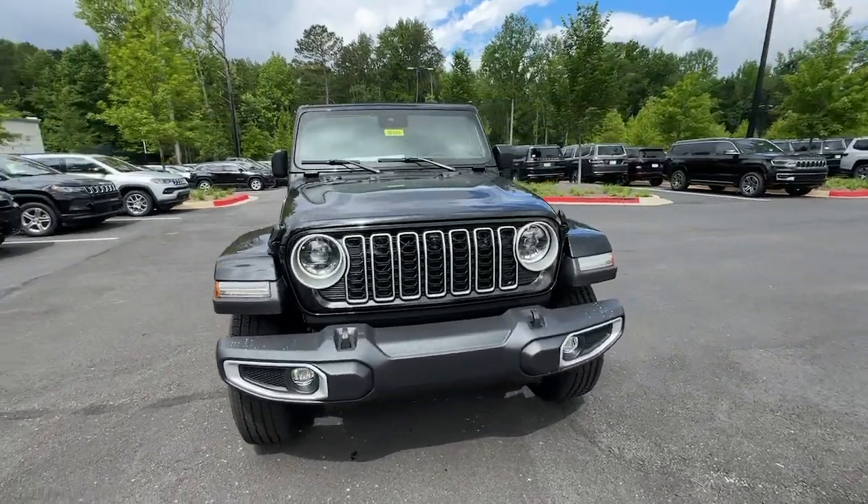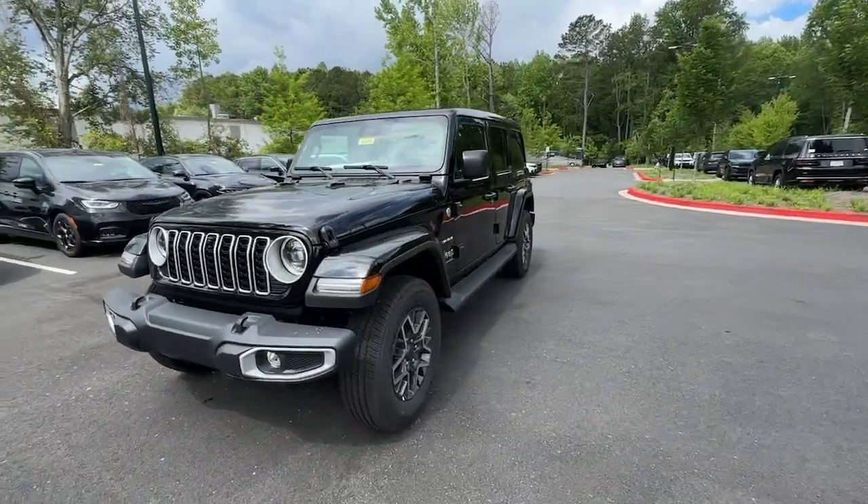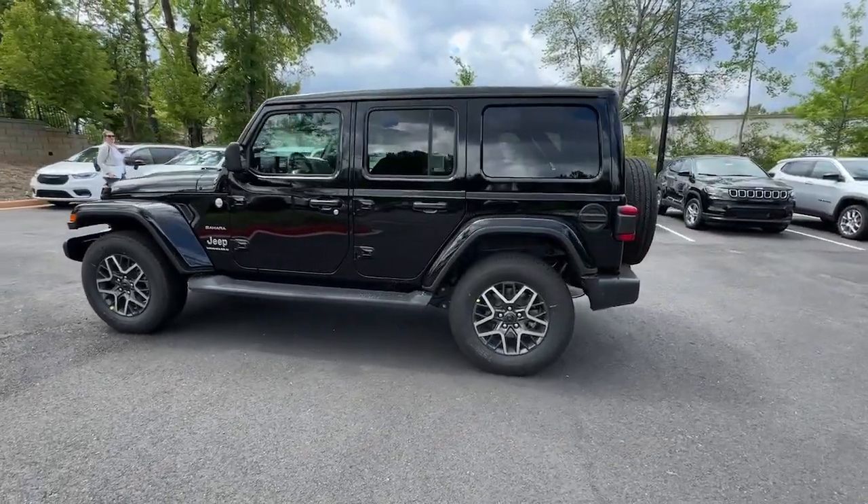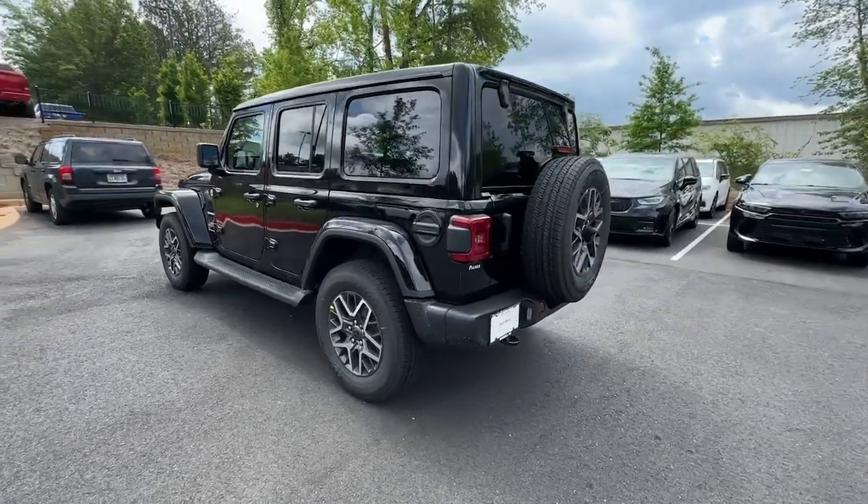Introducing the 2024 Jeep Wrangler. Enjoy all the outdoor life has to offer in the Wrangler, the iconic open-air vehicle that inspires confidence on the road or on the trail.